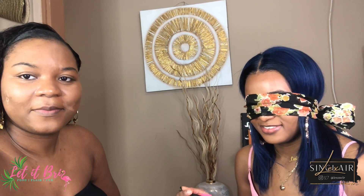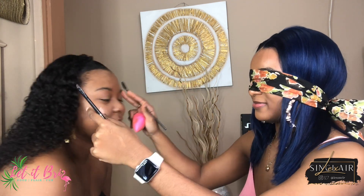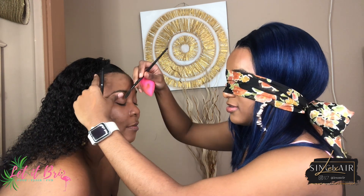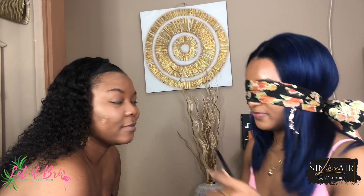Now we're gonna do some eyebrows. I'm just looking for the eyebrows product. Some assistance would be great, but it's okay. Alright, okay, so this is the spoolie. I'm just going to brush these brows.